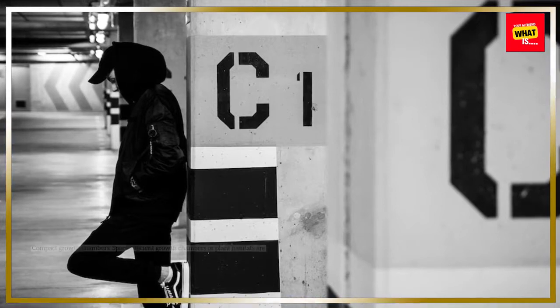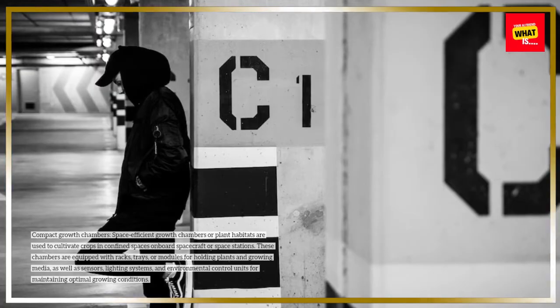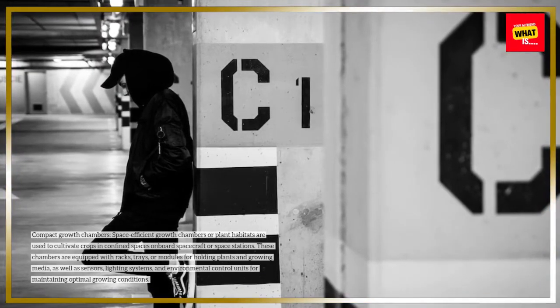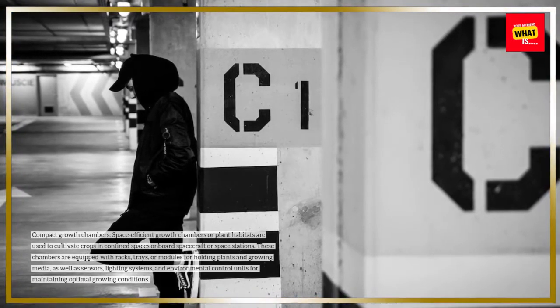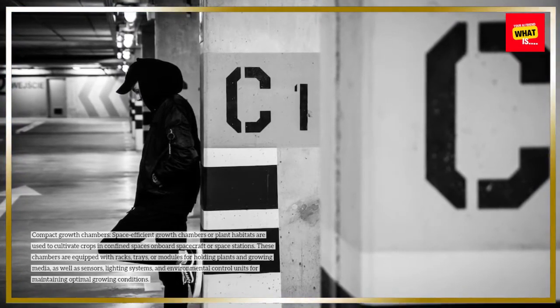Compact growth chambers: Space-efficient growth chambers or plant habitats are used to cultivate crops in confined spaces onboard spacecraft or space stations. These chambers are equipped with racks, trays, or modules for holding plants and growing media, as well as sensors, lighting systems, and environmental control units for maintaining optimal growing conditions.